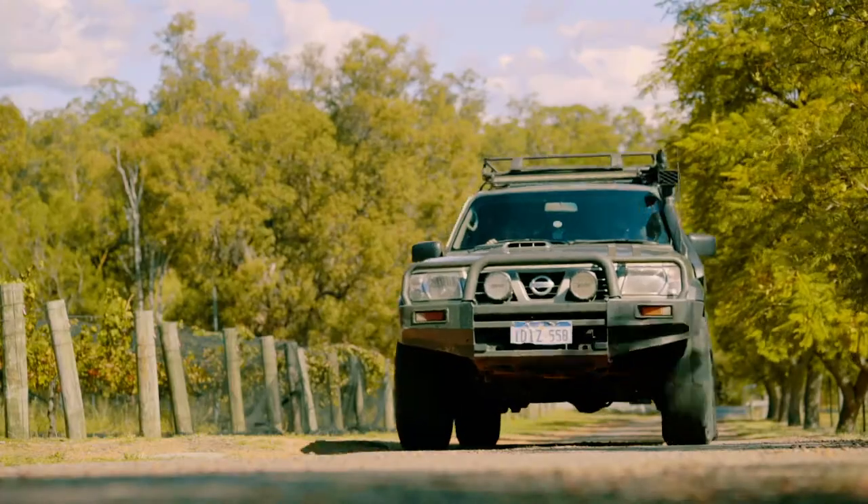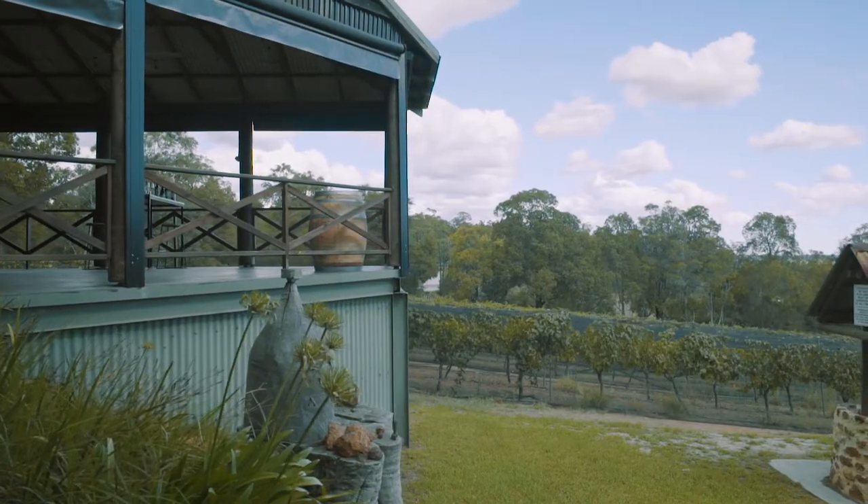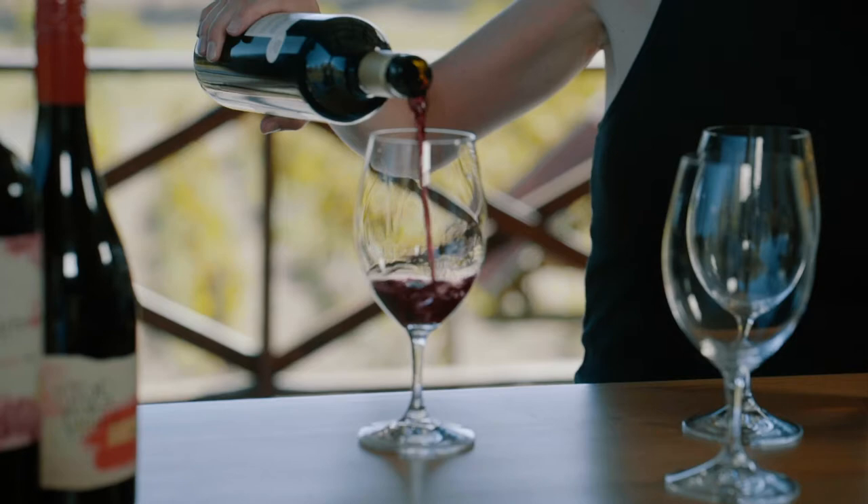It looks beautiful. We're somewhere really different and kind of exciting right now. So let's start with the Montepulciano — this is an Italian grape variety.